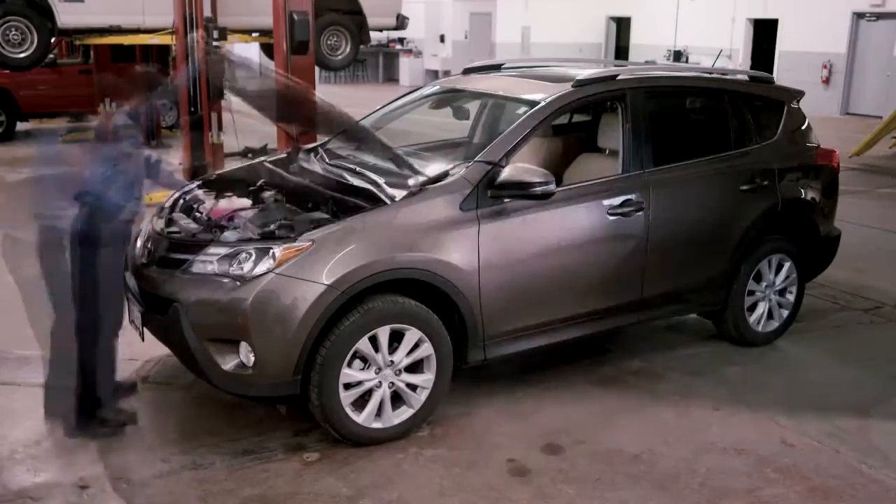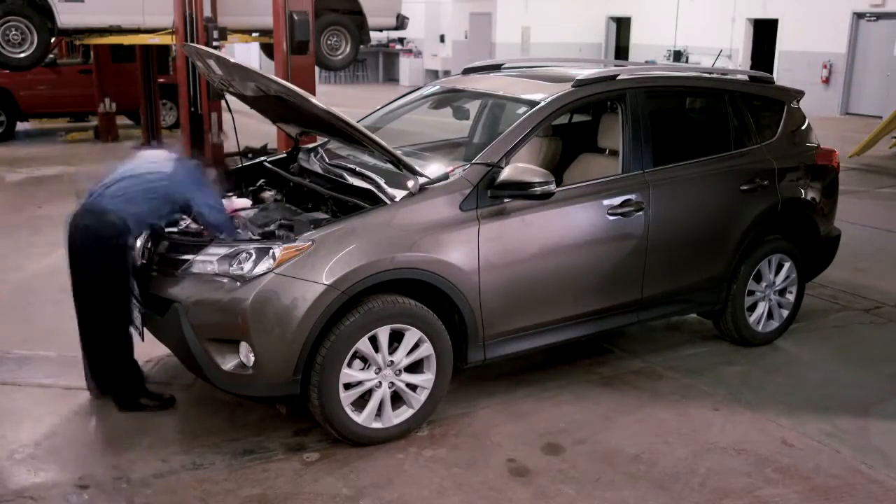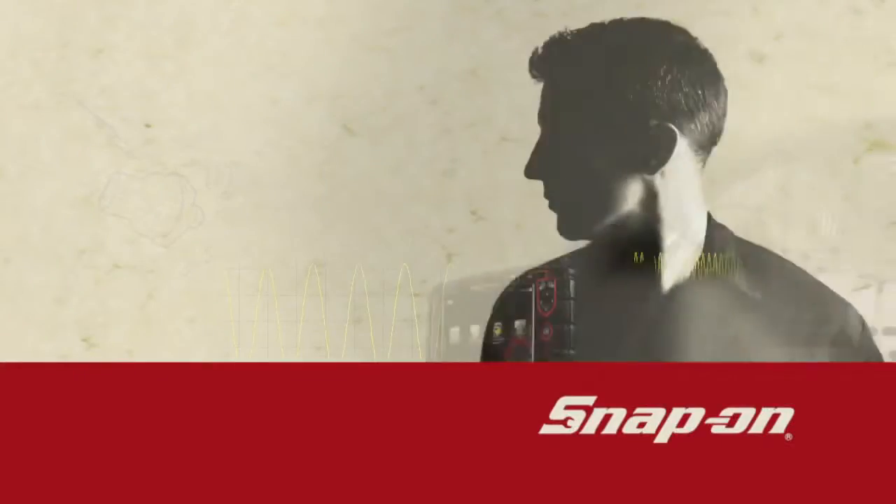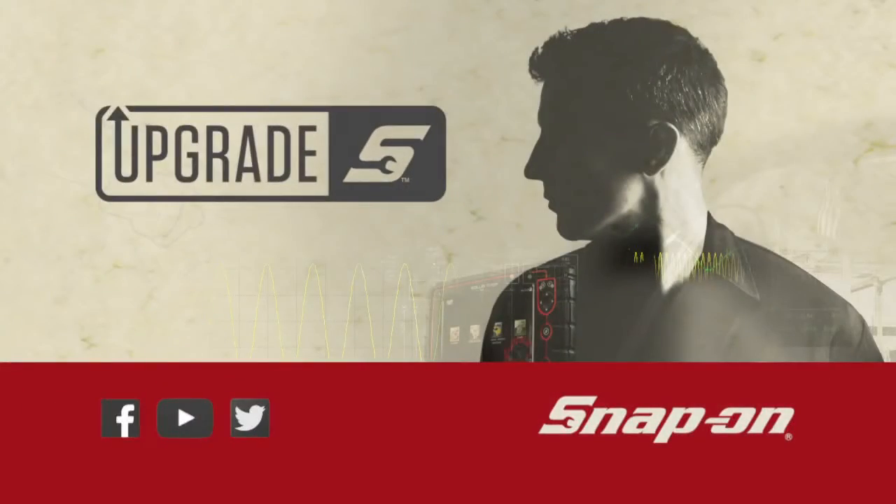Just upgraded my Snap-on diagnostic tool. Why? So I can do this — diagnose the problem quickly and make the repair with confidence. Really, it's not a software upgrade. It's a confidence upgrade.